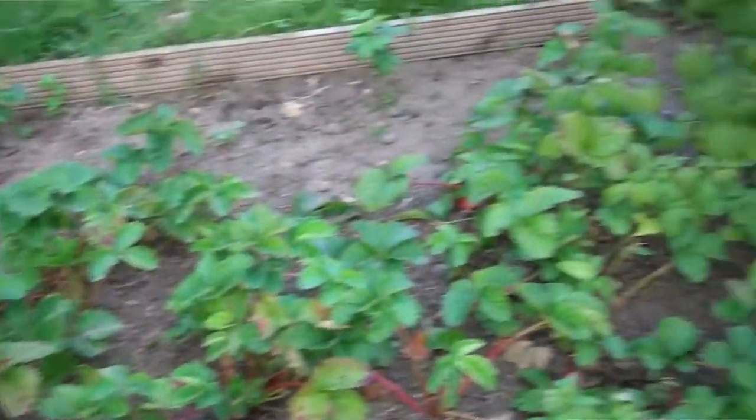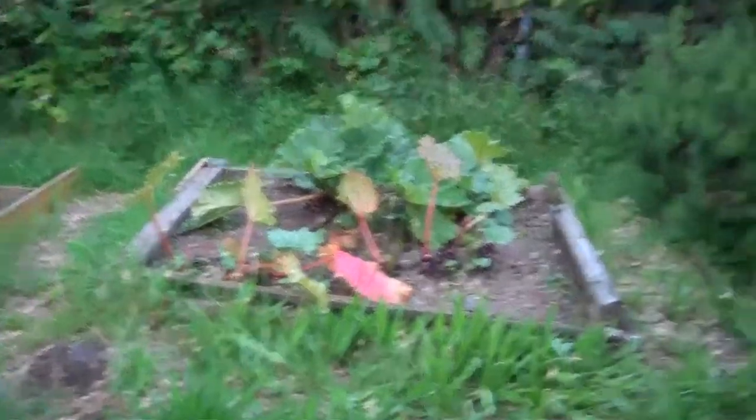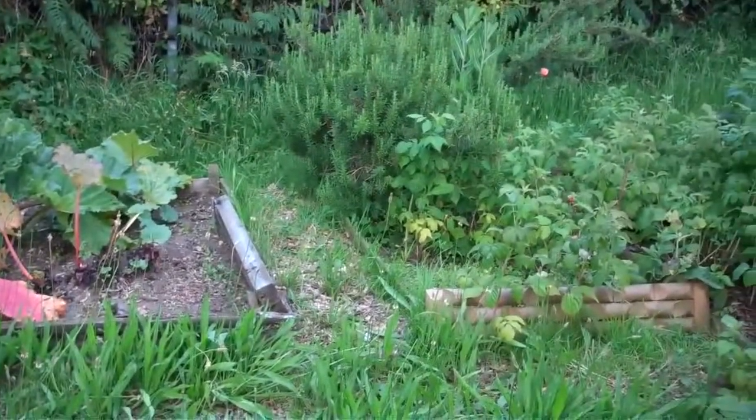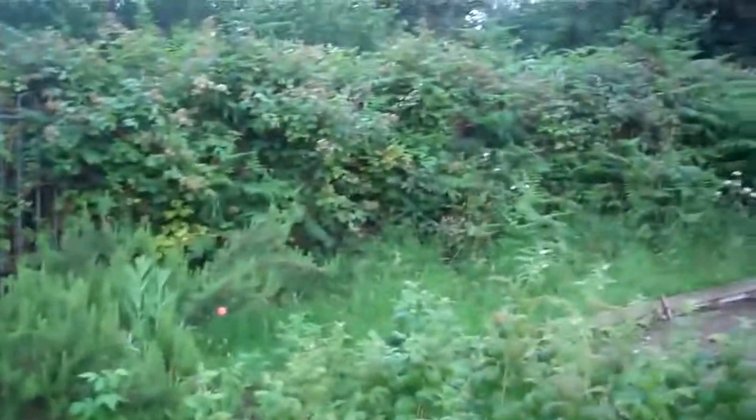Here are the strawberries. They've finished now but they were very good about a month ago. And over there we have rhubarb, which is at its best in the springtime. And over there is a large rosemary. At the back we have blackberries and they're coming on nicely.